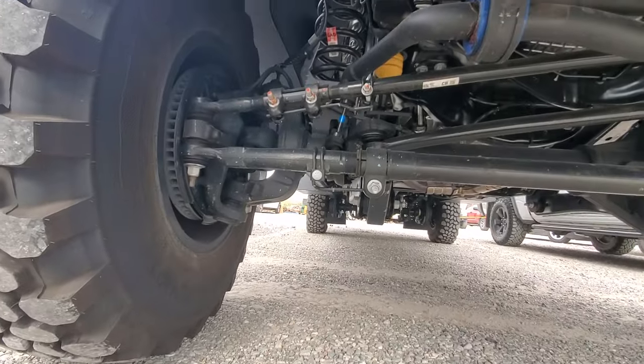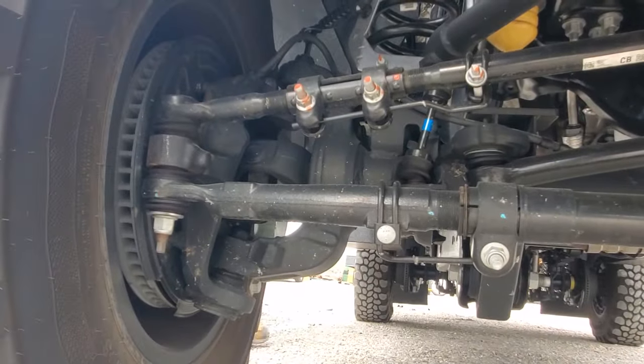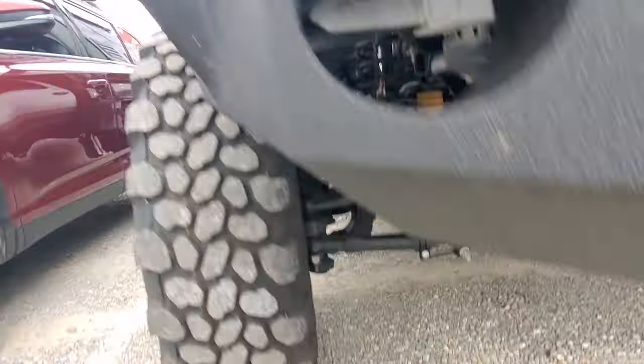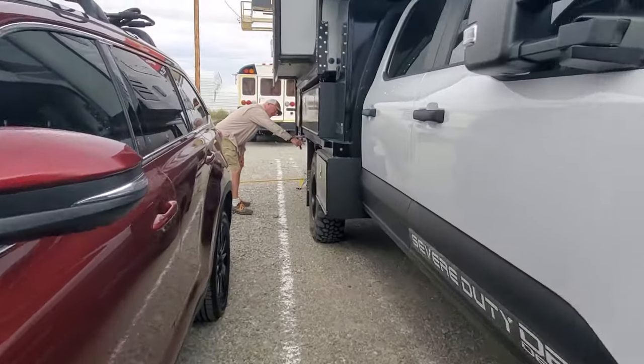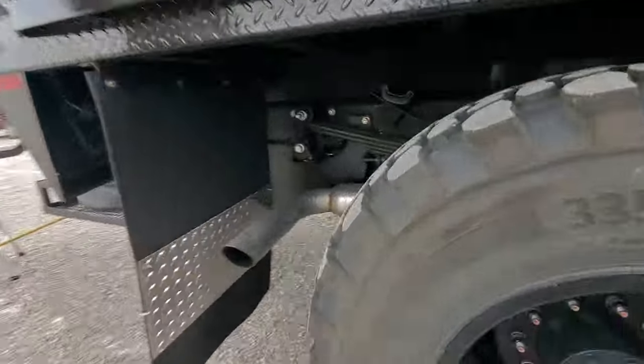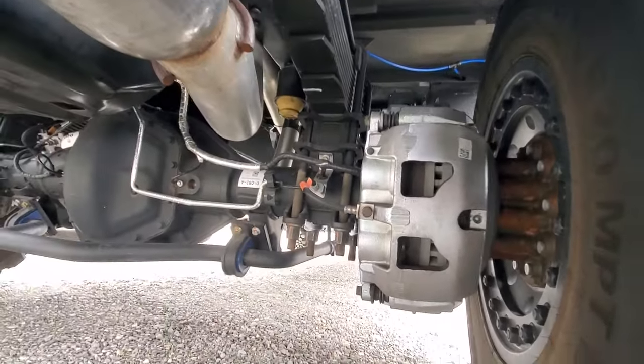That's why it's a 5500 — the bolt patterns, more lug nuts. Look at the size of the calipers on the back. It's so cool on the super singles, you can really see them. That's stopping power. How many miles? Your rig has no rust.